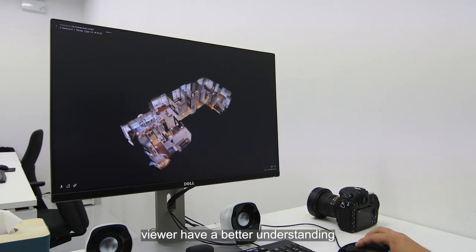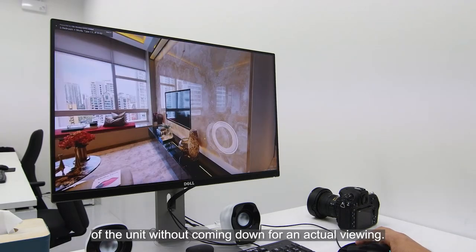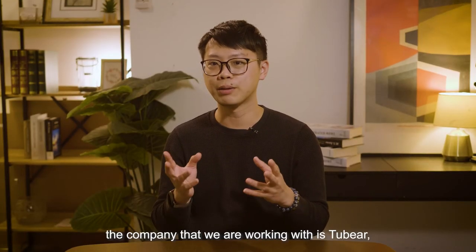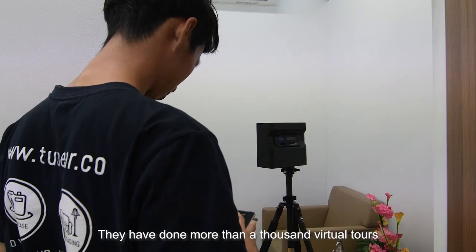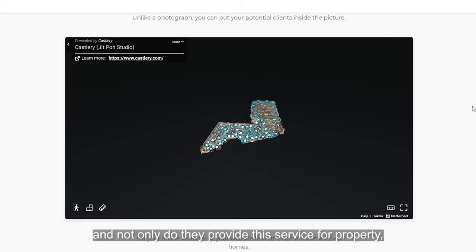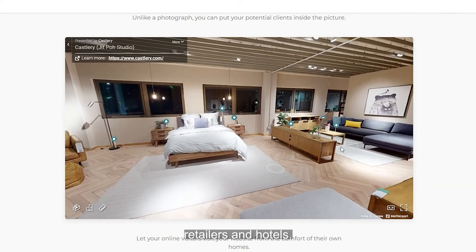Maybe the client is overseas looking to move into Singapore, or with the current pandemic, limited visitors are allowed into your home. So with this, viewers have a better understanding of the unit without coming down for an actual viewing. There are a few companies in Singapore that do virtual tours, however the company that we are working with is Toobad. They have done over a thousand virtual tours, and not only do they provide these services for property, but also for property developers, retailers, and hotels.